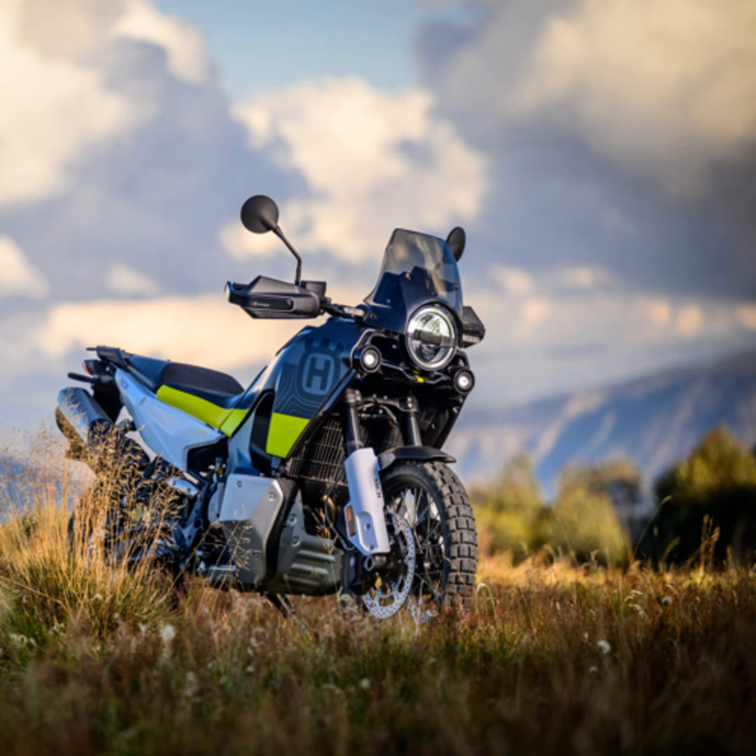Let us rev up and explore what makes the Husqvarna Norden 901 a standout in the adventure motorcycle segment. This is not just any bike. It is a fusion of on-road capability and off-road mastery, a machine that is as eager to explore uncharted territories as it is to cruise down familiar roads. You are on a bike that is a blend of raw power and refined technology — not just a means of travel, but a companion on your journey to the unknown.